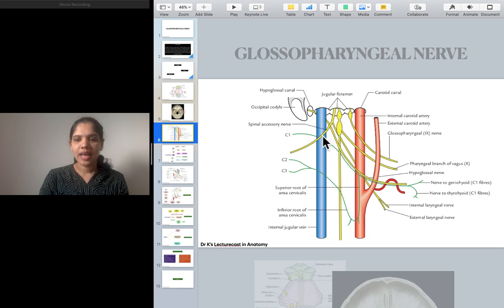The glossopharyngeal, vagus, and accessory nerves pass through the intermediate compartment of the jugular foramen, while the internal jugular vein exits through the posterior compartment. All four cranial nerves are related between the internal jugular vein and the internal carotid artery. The glossopharyngeal nerve crosses the internal carotid artery and the external carotid artery to enter the oral cavity, where it terminates and gives its terminal branches of supply.